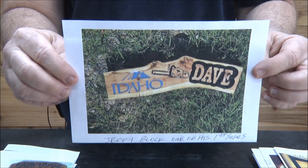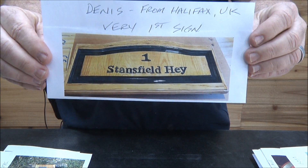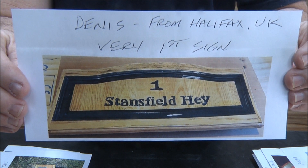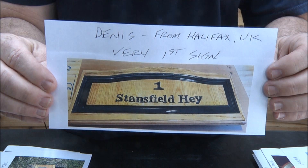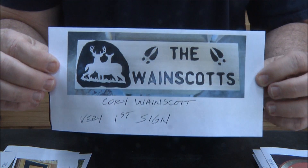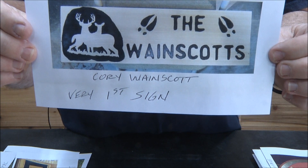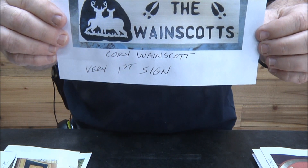Great job Jerry, hope you guys made it home safe. Dennis is from the UK and he made this actually out of his customer's old kitchen cabinets — it really came out nice. This is his very first sign. Terrific job, beautiful work. Corey Wayne Scott — another first-time sign carver. Beautiful work. First-time sign carvers' second and third signs are just so far beyond my first hundred signs — it's just incredible. Great job Corey.